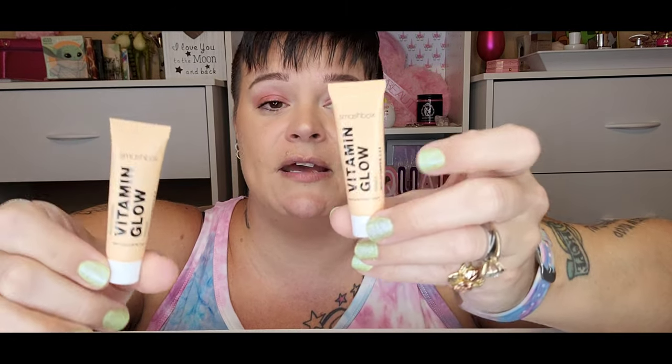I have a few minis: the Tula Skincare Face Filter Blurring and Moisturizing Primer — I'll keep both of these little ones since I haven't tested them yet and I'm dying to. I also have two Smashbox Vitamin Glow Primers — one almost empty and one newer. I'll keep both: beautiful formula, smells really nice, quite hydrating and glowy. Love.